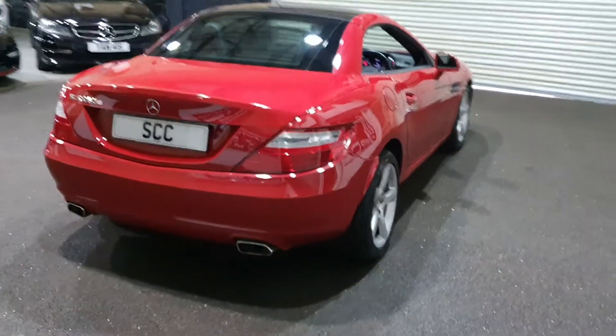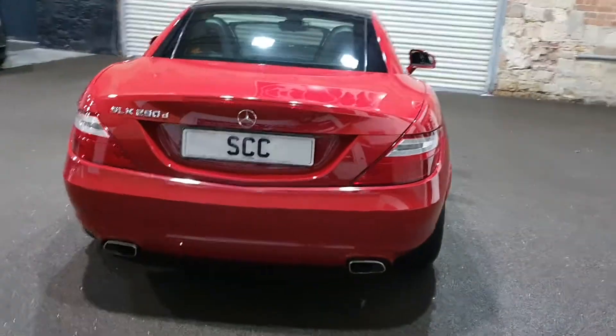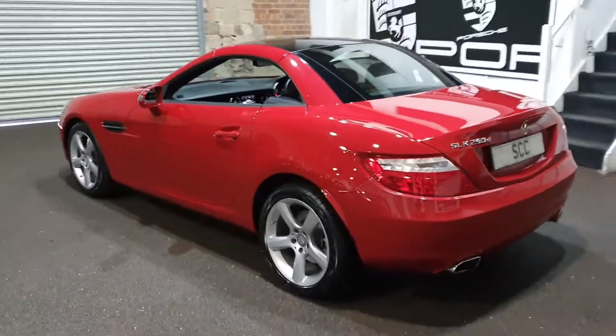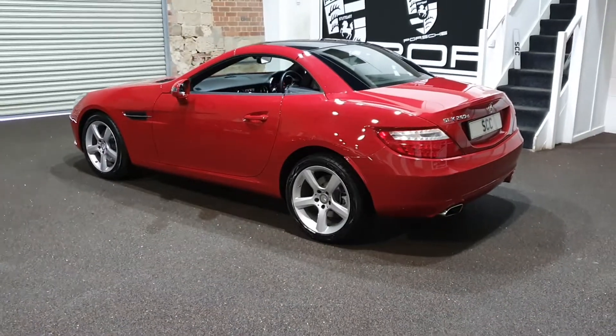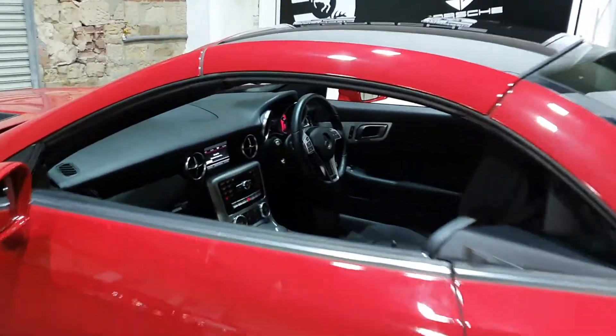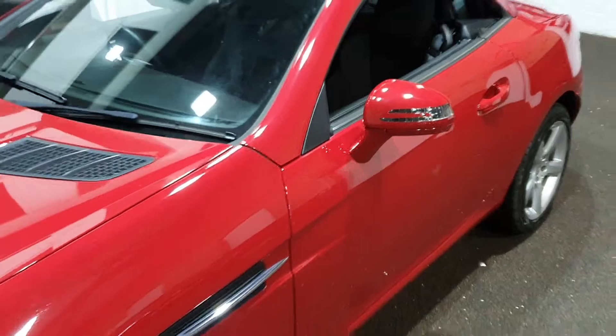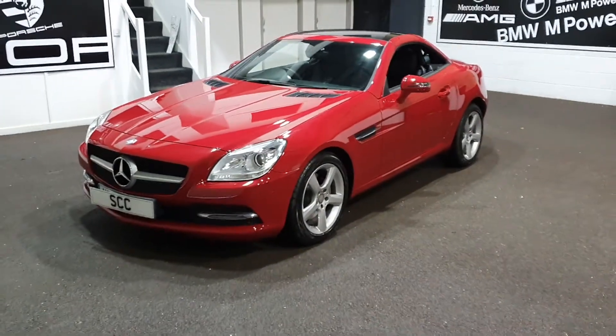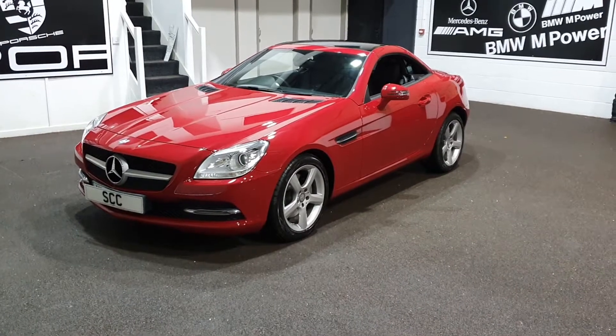Front and rear sensors as I say. It's got all the books, all the paperwork for it, both keys. I think it's just come in needing a service, so that will get done as part of our preparation as well.